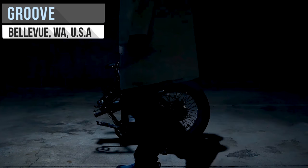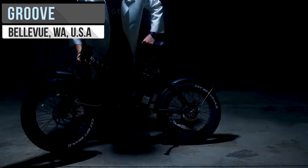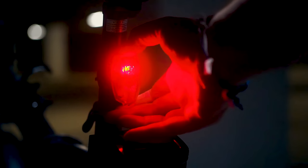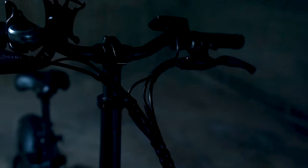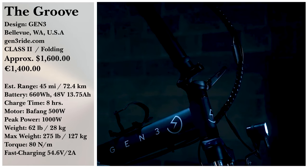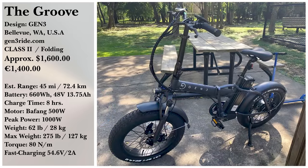If you're in a rush and on the move, you may just need the Groove. This folding e-bike from Gen3 makes storage as easy as can be. 1,000 watts of peak power is more than plenty for most people, and the good reviews reflect that. With 5 levels of pedal assist, this e-bike will fit your needs no matter the situation. All that and some puncture-resistant tires for around $1,599.